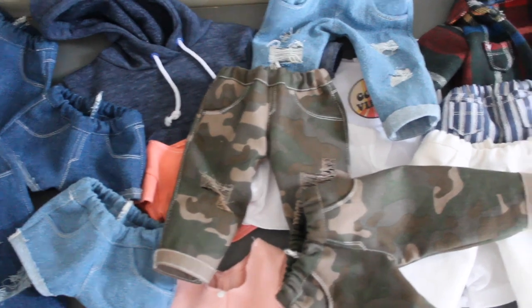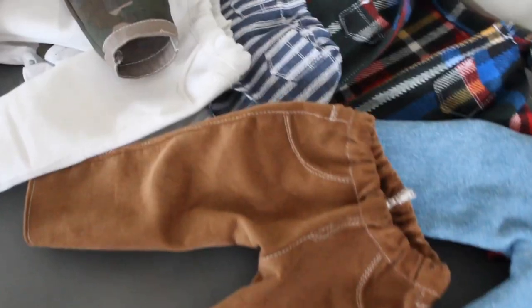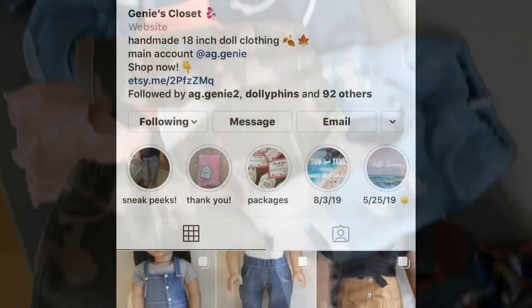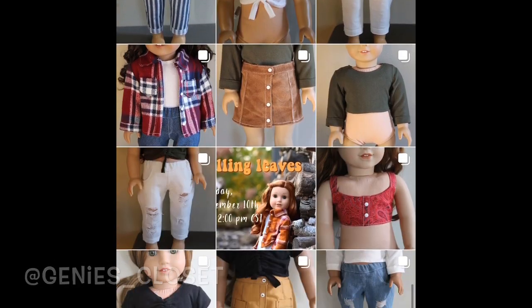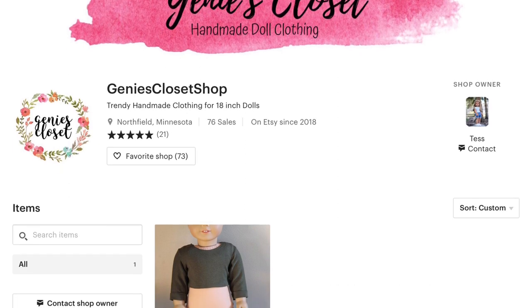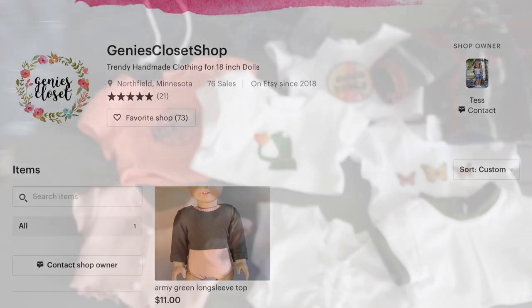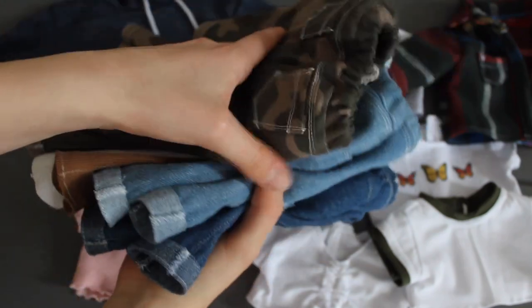Alright guys, that is everything that will be available in my Black Friday Etsy release. If you want to see all the prices and pictures of everything on dolls, be sure to go check out my Instagram at Genie's Closet for more info. I'll have my Etsy shop linked down below for you all, and all the release details like times will be available on my Instagram. So go check that out. Thank you guys so much for watching, and I will see you guys in the next video. Bye everybody!